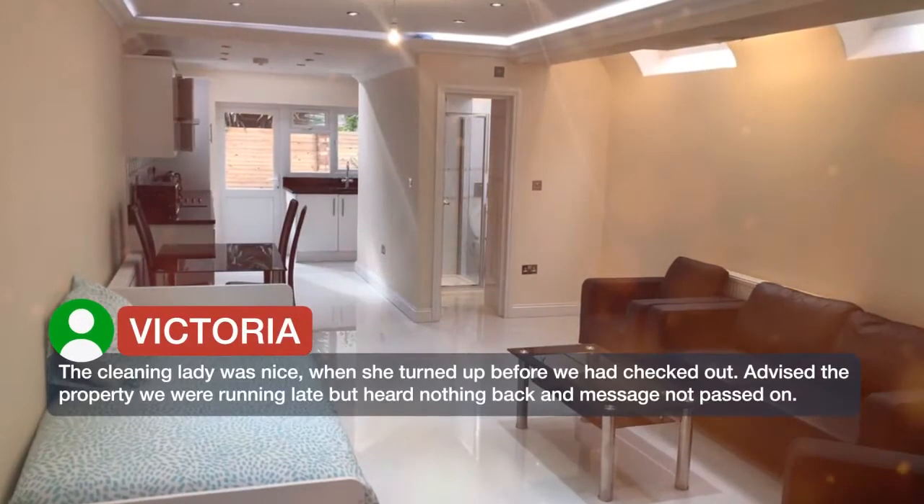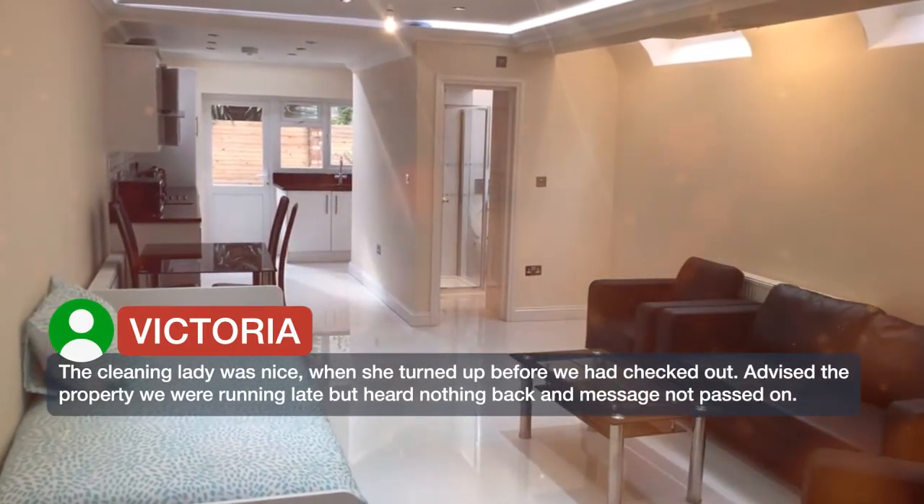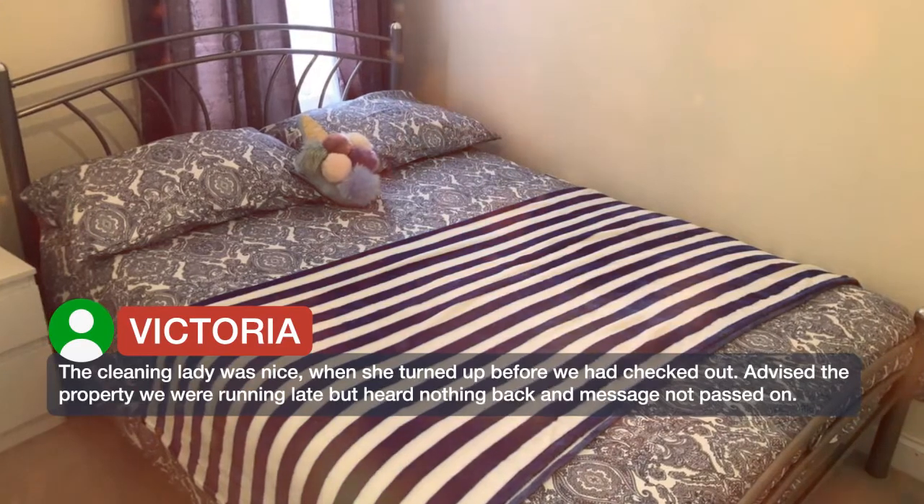The cleaning lady was nice, when she turned up before we had checked out. We advised the property we were running late but heard nothing back, and the message was not passed on.